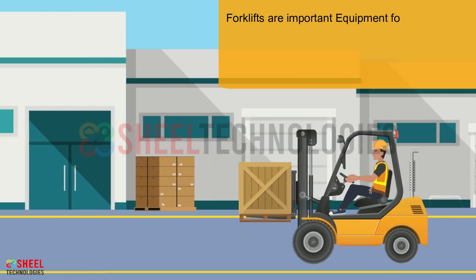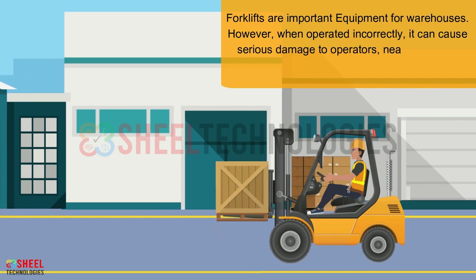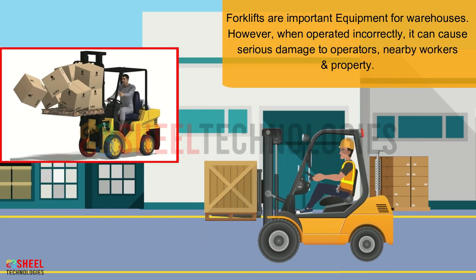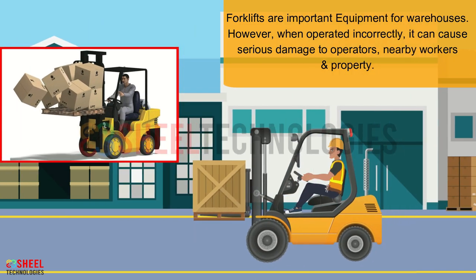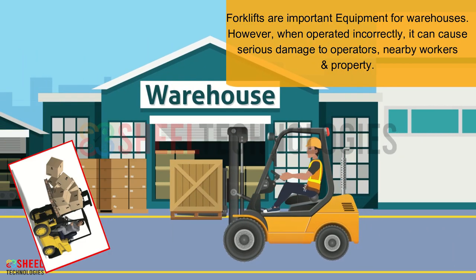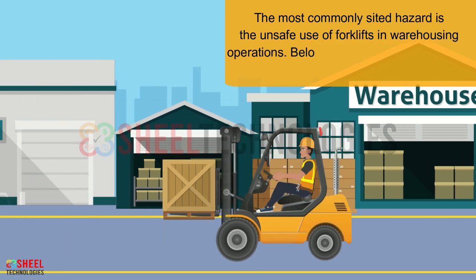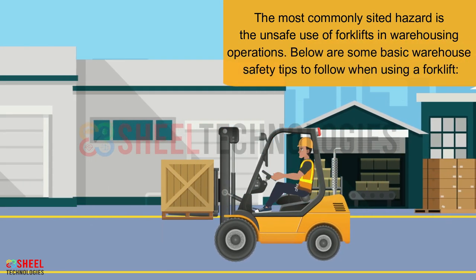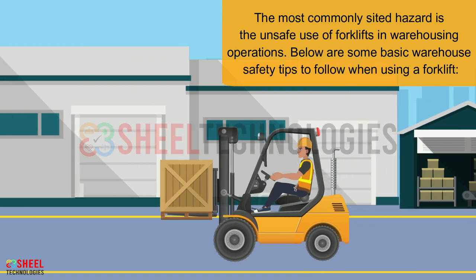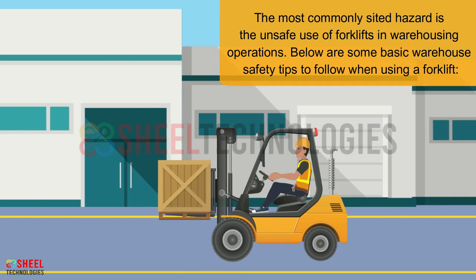Forklifts are an important piece of equipment for warehouses. However, when operated incorrectly, they can cause serious damage to operators, nearby workers, and property. The most commonly cited hazard is the unsafe use of forklifts in warehousing operations. Below are some basic warehouse safety tips to follow when using a forklift.